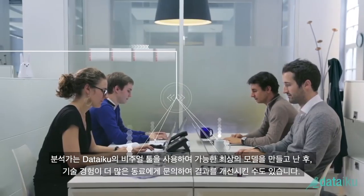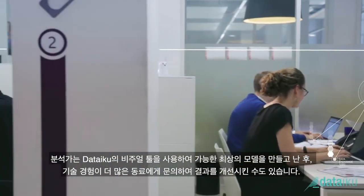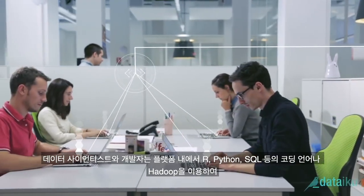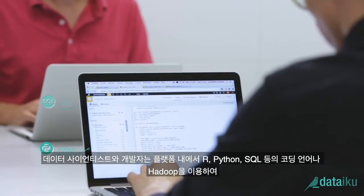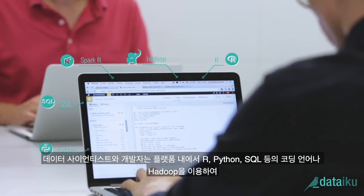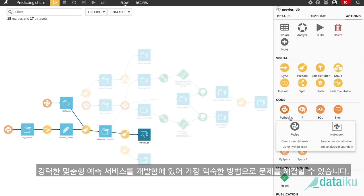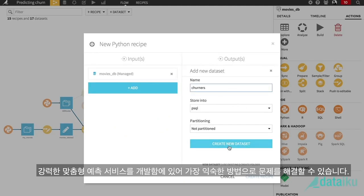When the analysts have made the best possible models using DSS's visual tools, they can ask their more technically experienced colleagues for help to improve results. Both data scientists and developers will find the tools they know best, from languages like R, Python, SQL, or Hadoop, to customized, powerful predictive services that answer specific needs, without ever having to leave the DSS interface.